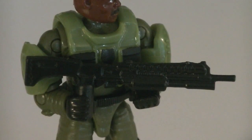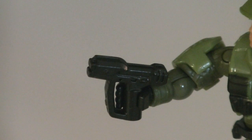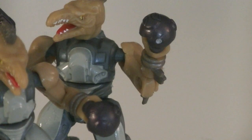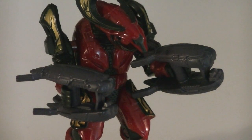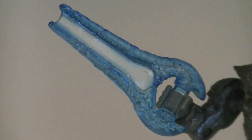Weapons and accessories include a black new-design shotgun, a black Halo 3 assault rifle, a black magnum, two indigo beam rifles, two indigo plasma grenades, an indigo plasma pistol, two indigo plasma rifles, three honor guard pikes, and a blue energy sword.